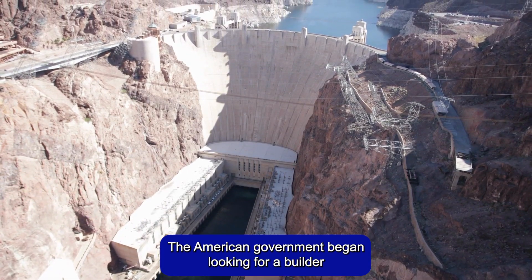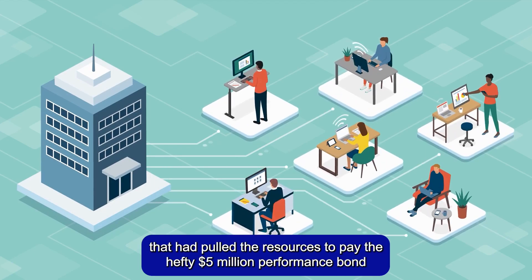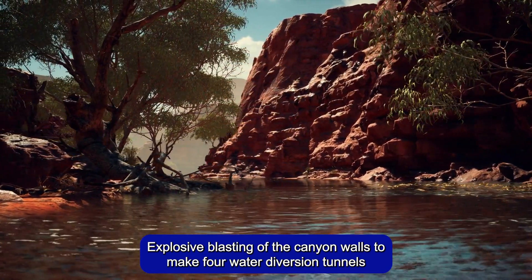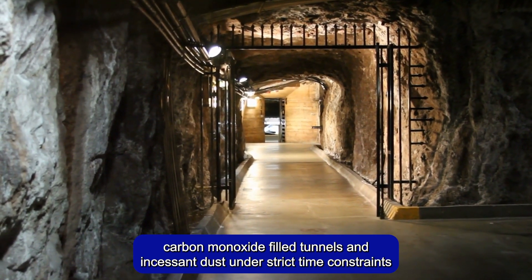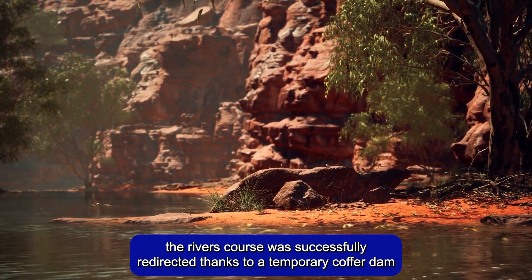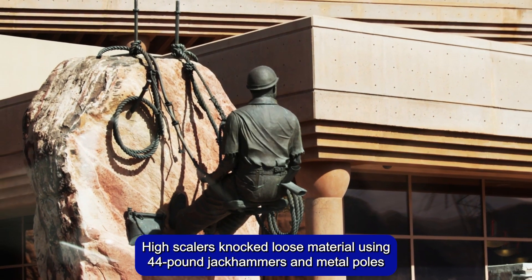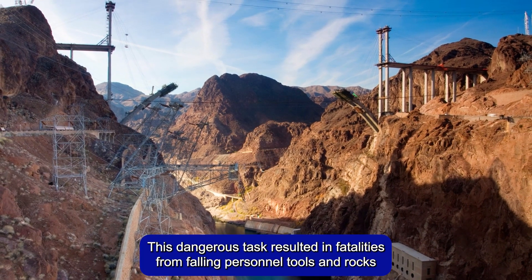The American government began looking for a builder for the envisioned 60-story arch dam. Six companies — a collection of building firms that had pooled their resources to pay the hefty $5 million performance bond — were given the contract in March 1931. The entire construction project was plagued with challenges and hardships. Explosive blasting of the canyon walls to make four water-diversion tunnels was the first challenging step. Working under oppressive conditions of 140°F heat, carbon monoxide-filled tunnels, and incessant dust under strict time constraints led to a six-day strike in August 1931. High scalers knocked loose material using 44-pound jackhammers and metal poles while suspended from up to 800 feet above the canyon floor. This dangerous task resulted in fatalities from falling personnel, tools, and rocks.